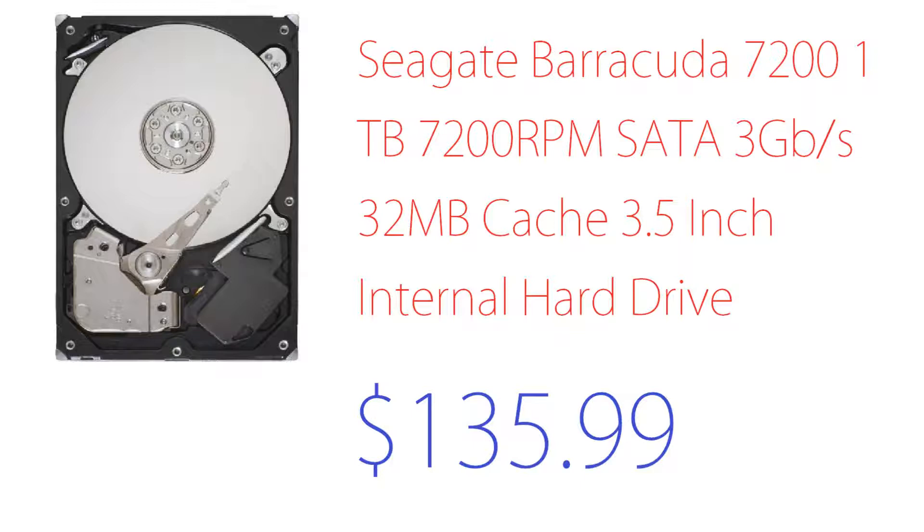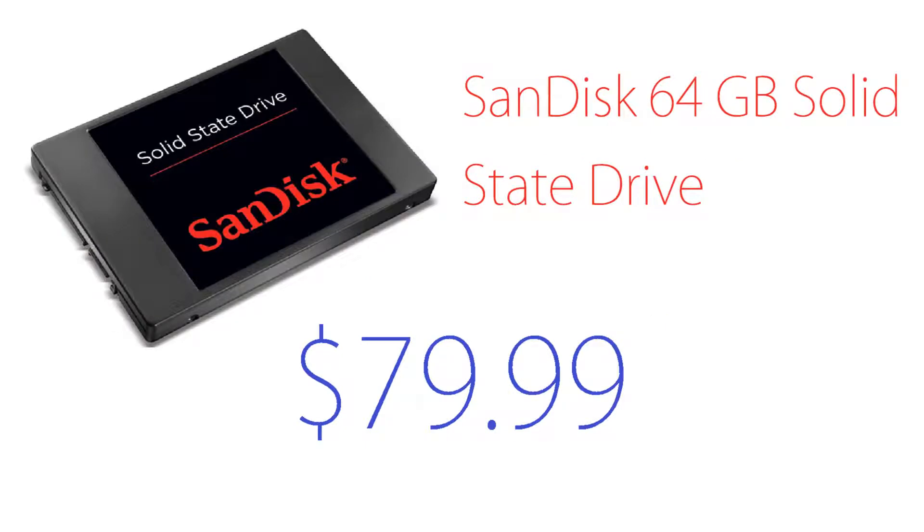Usually people don't include SSDs in $1,000–$1,300 gaming PC builds, but this is a low-end SSD — a SanDisk 64GB solid state drive. I included it so we can boot up and shut down faster, run some games from it, and install the operating system on it. This runs around $80. I'll put links in the description for 128GB or 480GB upgrades if you want more capacity.